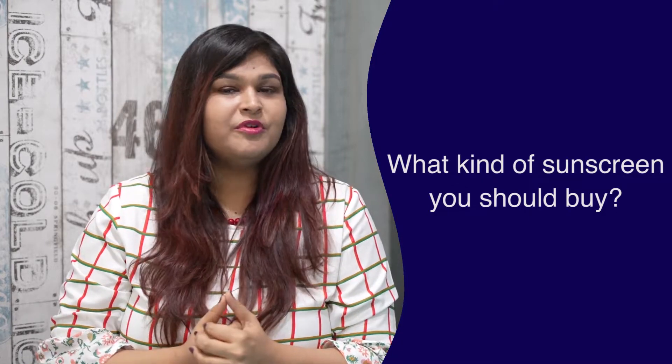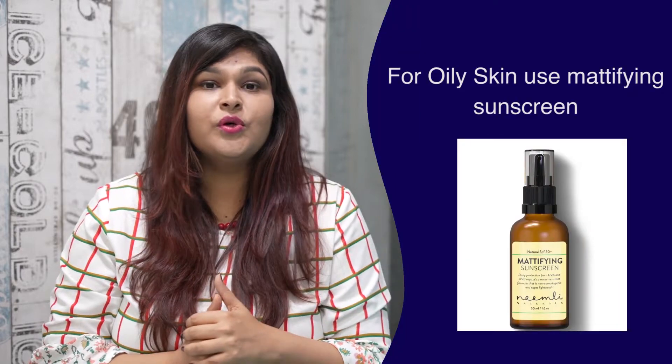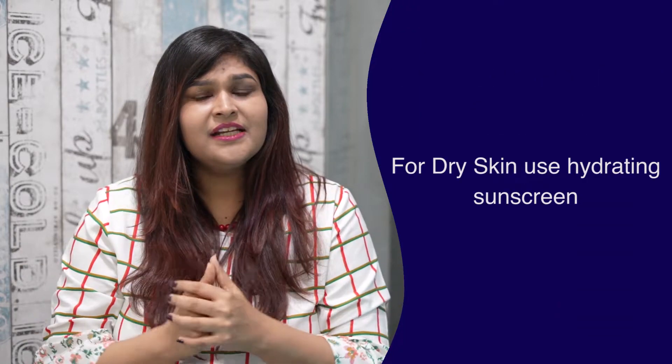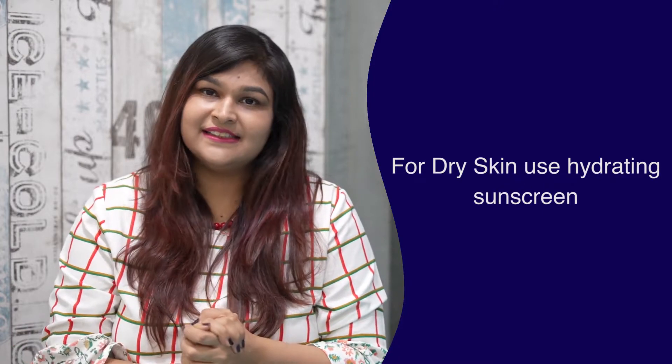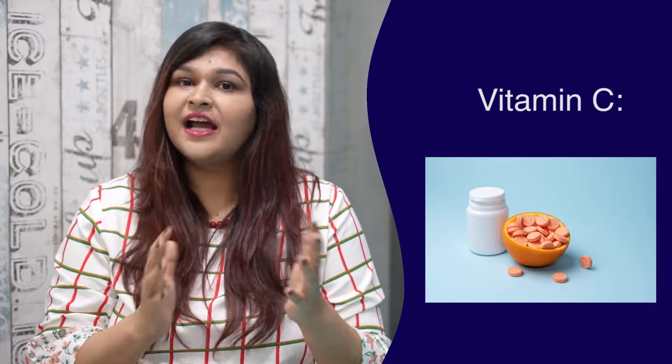Most importantly, you should be aware of your skin type before picking up a sunscreen. If you have oily skin, you can take a mattifying sunscreen. But if you have dry skin, you can take a more hydrating sunscreen which has vitamin E, vitamin C, and hyaluronic acid.